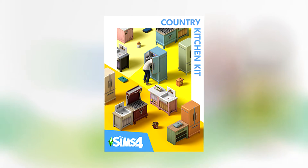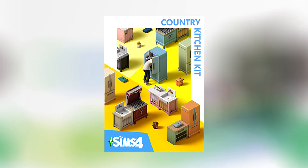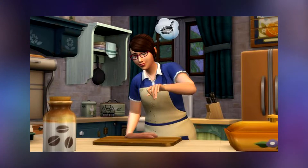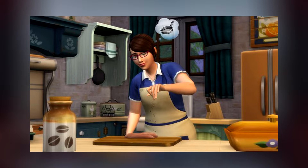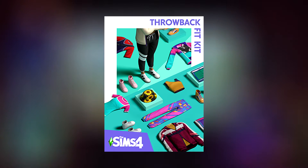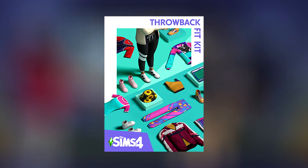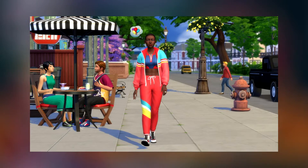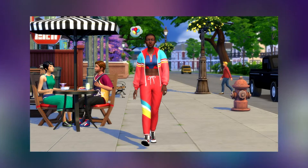The second one is called The Sims 4 Country Kitchen Kit, and it's giving us a few kitchen items — from vintage refrigerators to casserole dishes and a few build and buy objects. And the third one is The Sims 4 Throwback Fit Kit, which has some really cute athletic wear for your sims that are retro inspired.